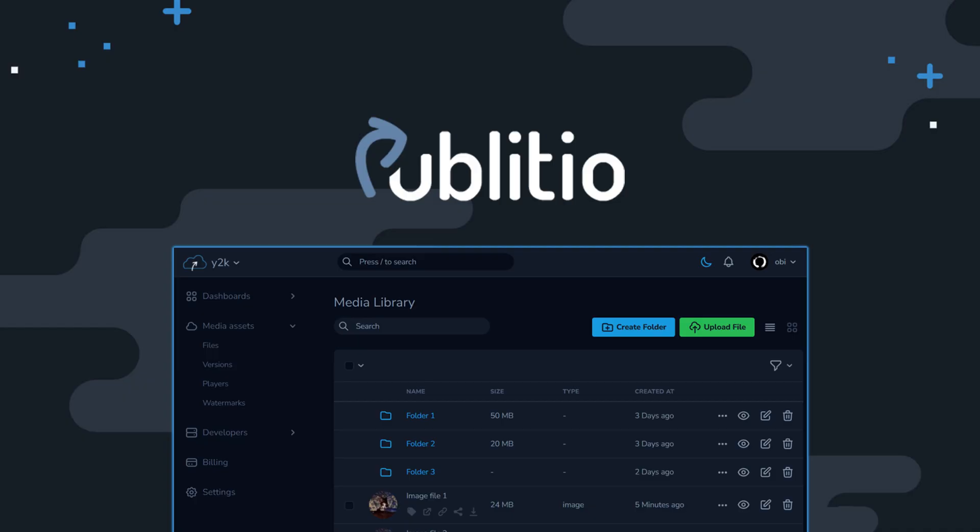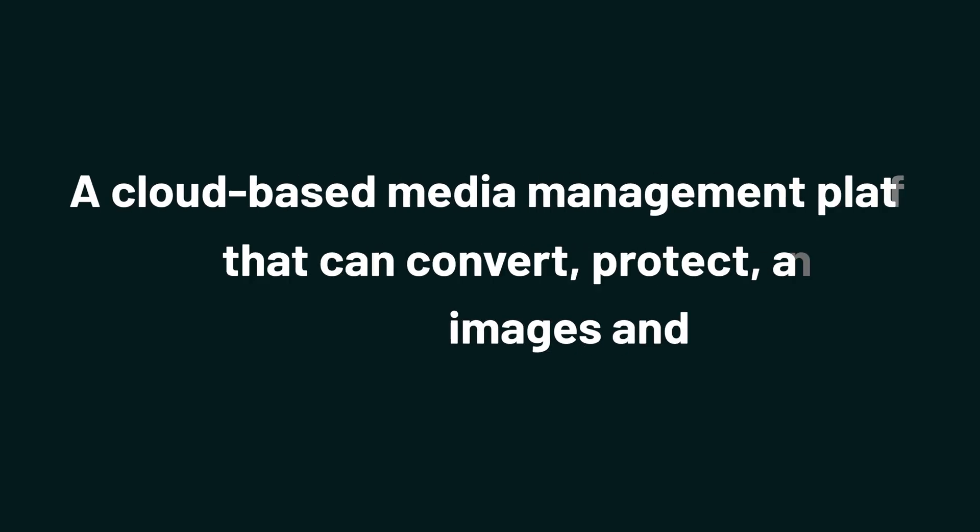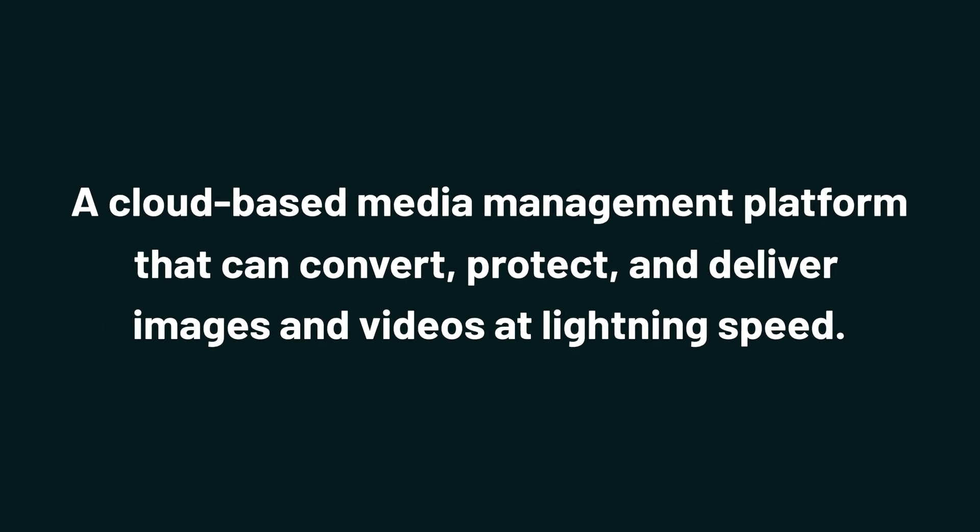Today, we're looking at Publisio, a cloud-based media management platform that can convert, protect, and deliver images and videos at lightning speed. Publisio is the Swiss army knife of media file hosting.